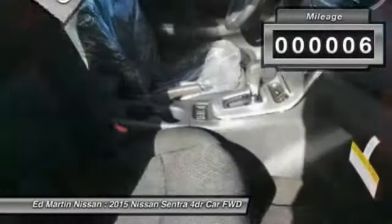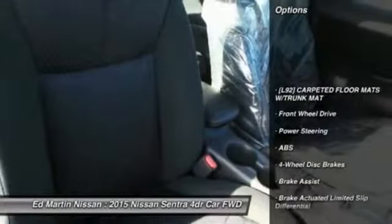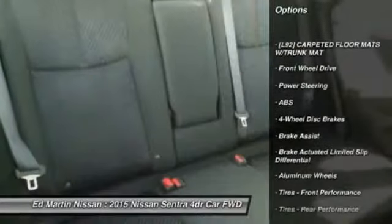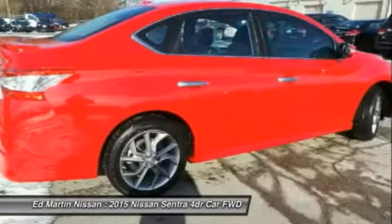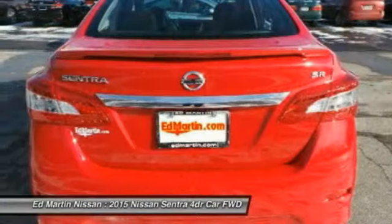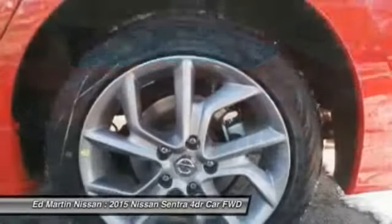This vehicle has less than 100 miles. Here are some of this vehicle's great options: keyless entry, anti-lock braking system, steering wheel audio controls, traction control, stability control, Bluetooth, leather-wrapped steering wheel, power steering, adjustable steering wheel, and four-wheel disc brakes.